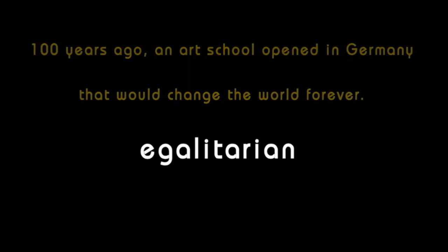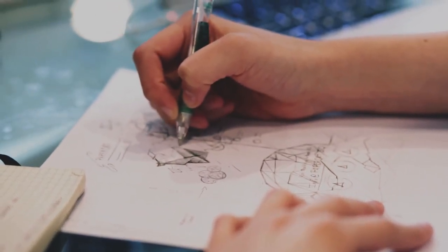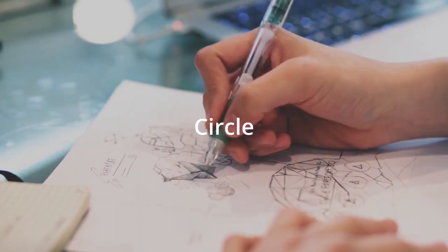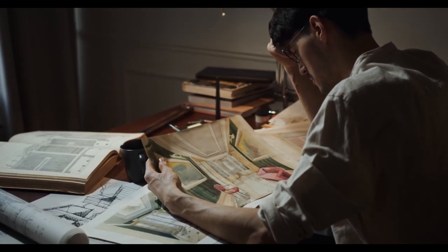Literally meaning 'school of building,' the Bauhaus was a German avant-garde arts and crafts academy inaugurated six months after the end of World War I. The school encouraged artists and designers to use their talents to help rebuild the devastated and broken society. The Bauhaus grammar famously simplified things down into the basic shapes of a triangle, a square, and a circle, evoking a back-to-basics mentality — which makes sense since they were literally reimagining a society destroyed by war.